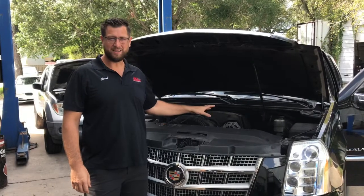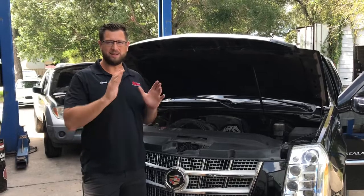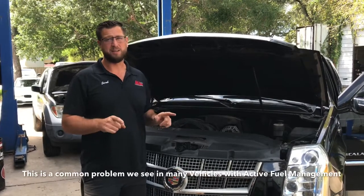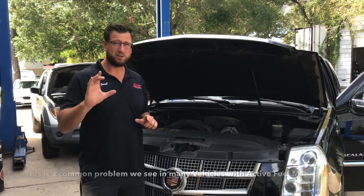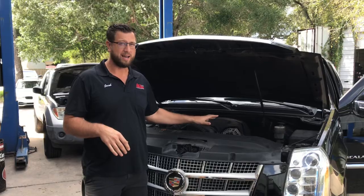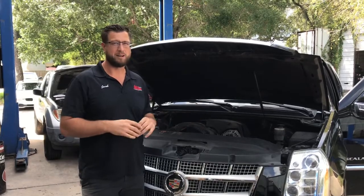We've got a 2012 Cadillac here that came in with a ticking sound from the engine. It had a common problem that we see in a lot of these, where the lifters actually start to stick. It makes a pretty loud ticking sound. We got this one fixed — it's nice and quiet now — I'll show you guys what I'm talking about.